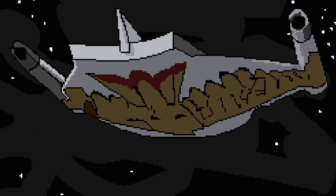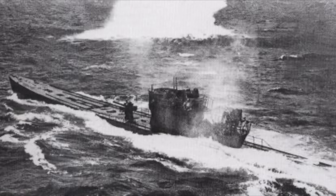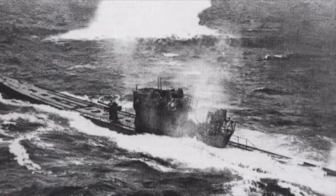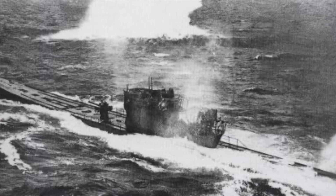A submarine, by contrast, uses the magical properties of water to hide itself beneath the surface, so she can prey on surface vessels above her, which hopefully do not detect the sub's presence, because if they do, it's bad things.